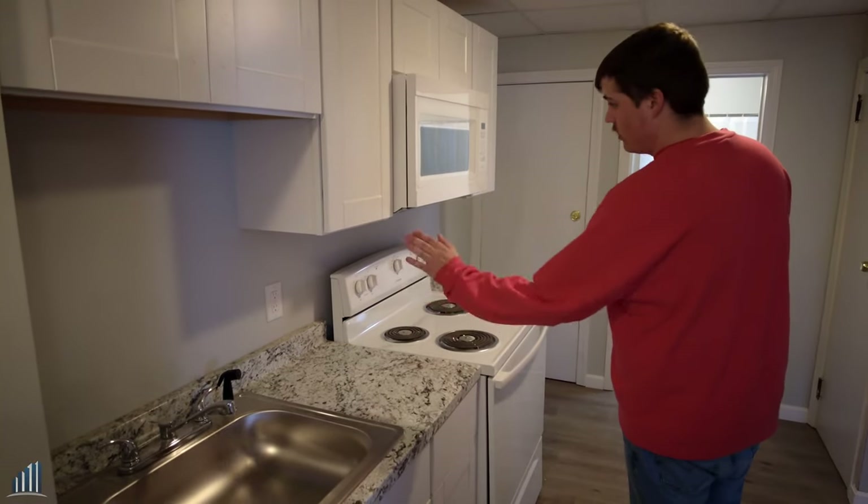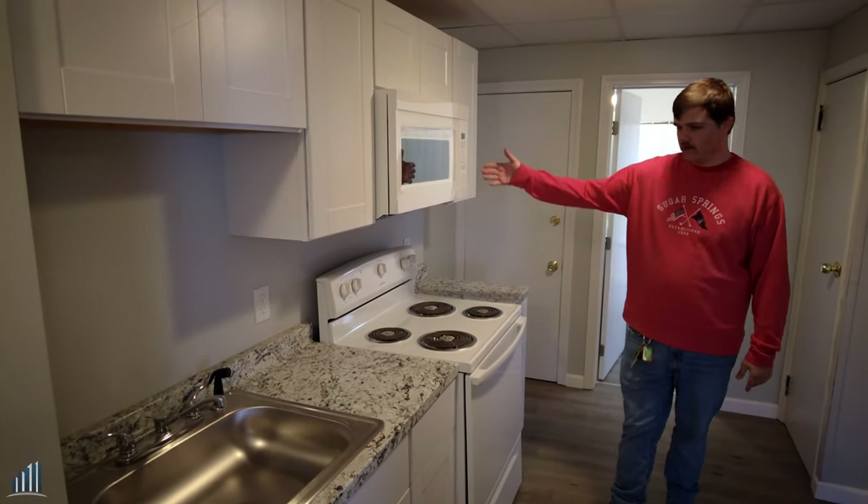Brand new cabinets, brand new countertops, brand new appliances — microwave, stove.